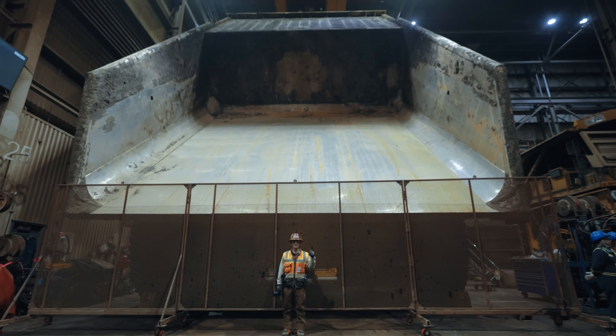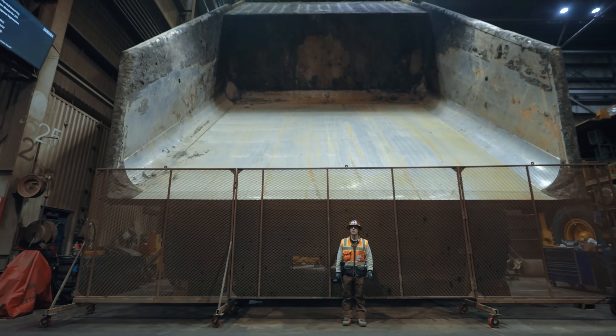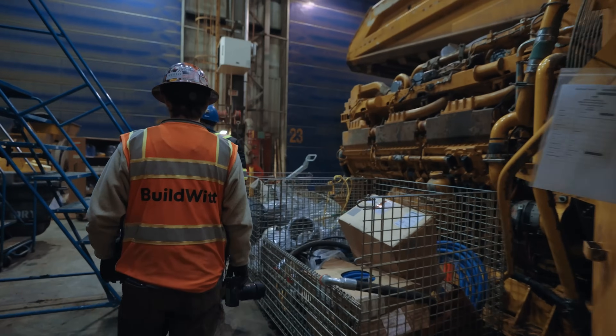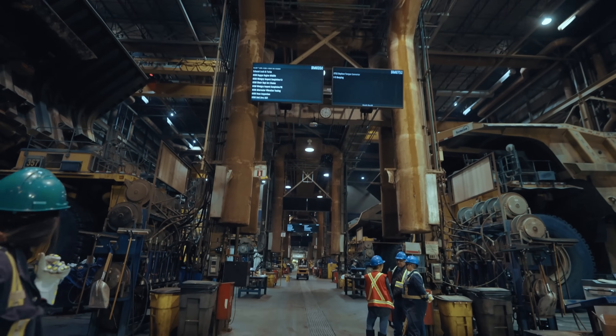That's what the box of a 400-ton truck looks like — it's big. And here you can see on the screens what's being done to the trucks.